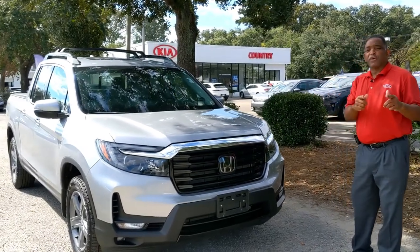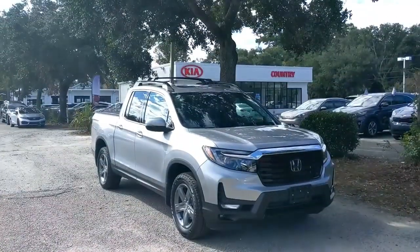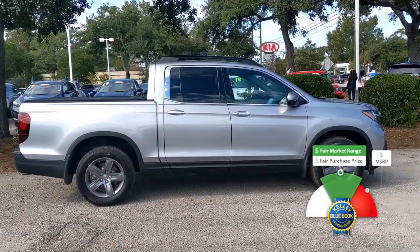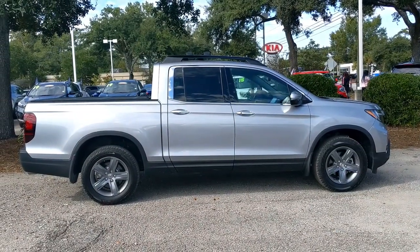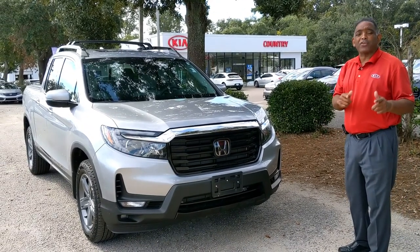Military family, Elijah Tucker here with another prime pick of the week. This beautiful Honda Ridgeline 2021 with only 6,700 miles on it. You have nice little fog lights on the vehicle, and you also have a tow package in the back.